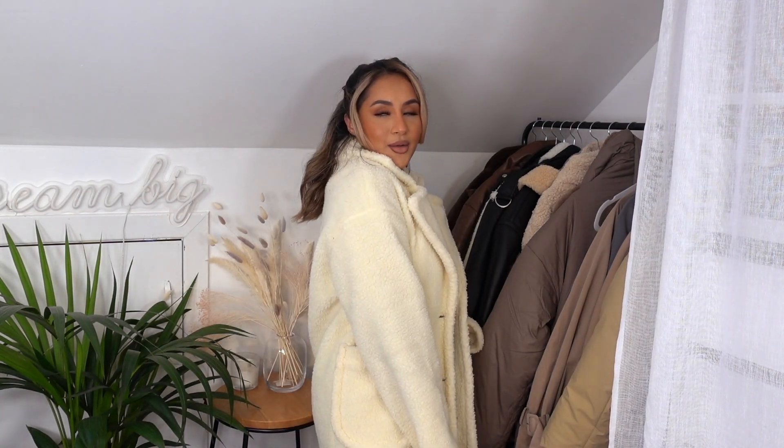Next up is a teddy jacket — a cream borg material from Pretty Little Thing, pulled out from last year. I got this in a size 10 and it still fits. I love the button design and nice pockets. I feel like this is still very much in season this year. It's not the softest jacket I own, to be honest. It's not super long but not super short either — kind of a midi length. It's definitely going to keep you warm and it's such a nice evening jacket as well.